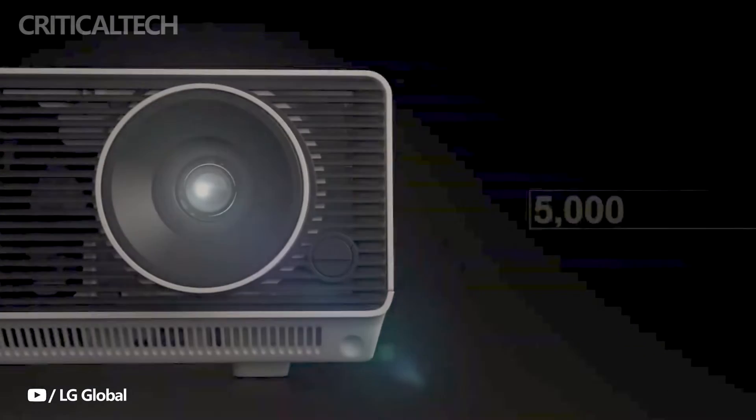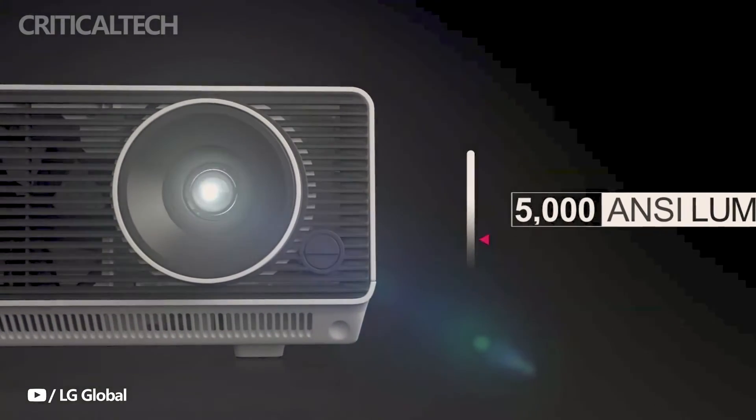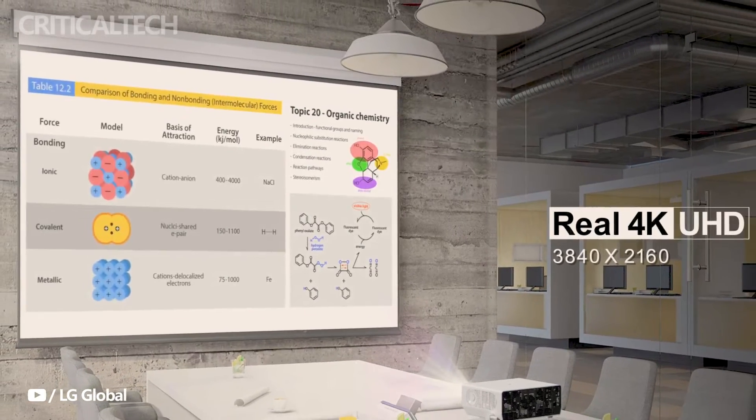The RG Series comprises five distinct models, each finely tuned to meet a spectrum of business needs, from resolution and brightness to spatial constraints.